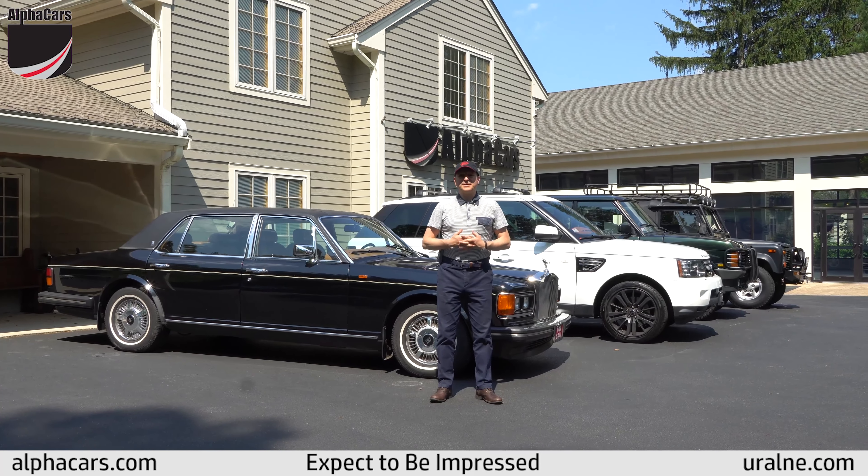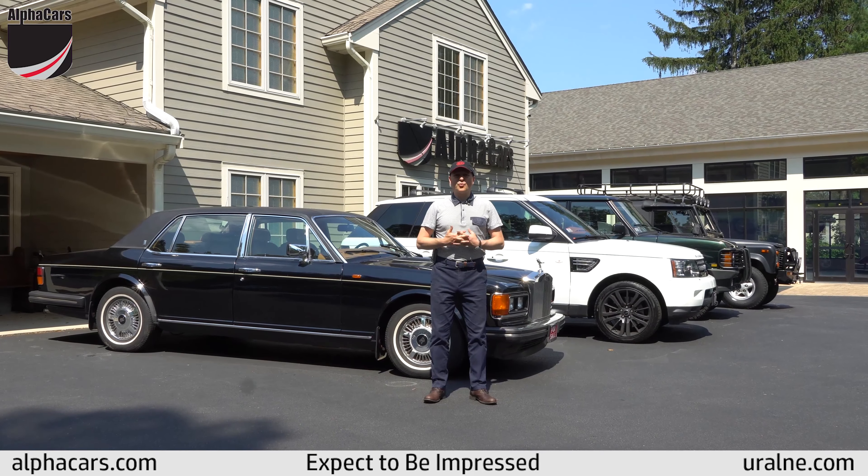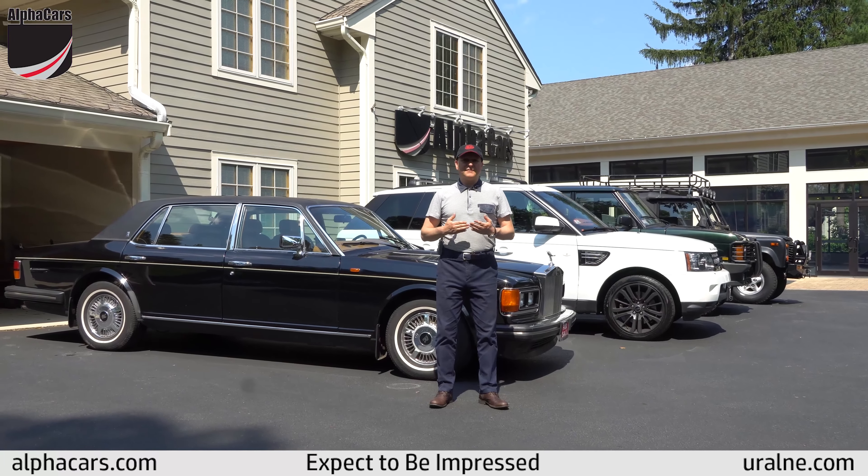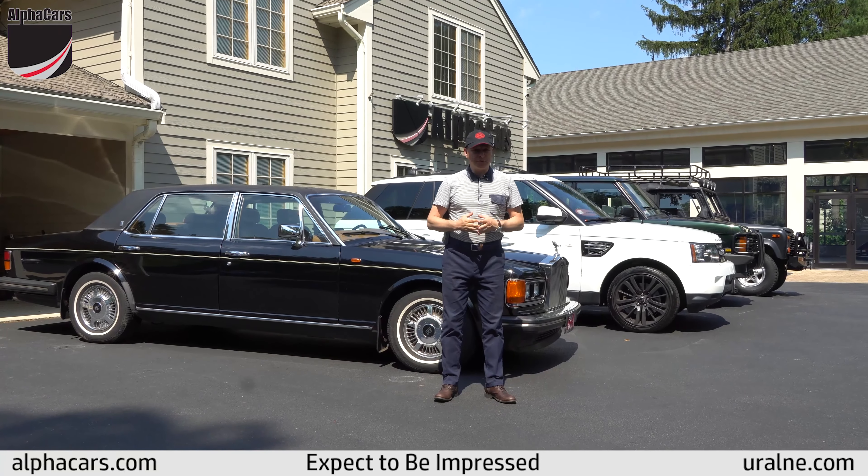English cars are very interesting cars. There are quite a few of them in the United States including late model, vintage, modern classics, and we do them all.